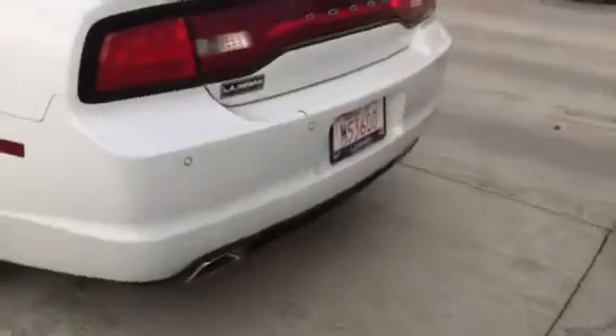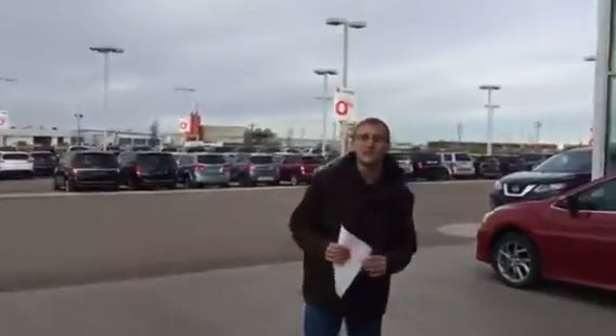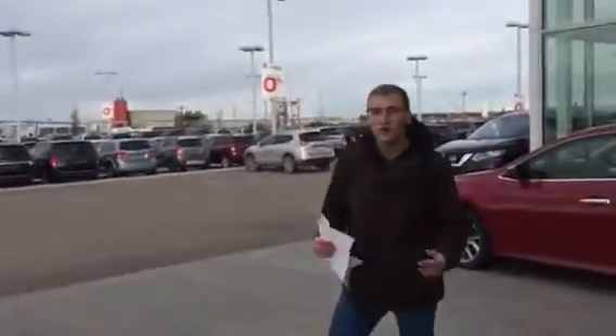Rear proximity sensors, backup camera. So Mario, if this is something you're looking for, let me know — give me a call at 780-769-0060. Once again, Donovan here at LA Nissan, hope you enjoyed the video, have a great day.